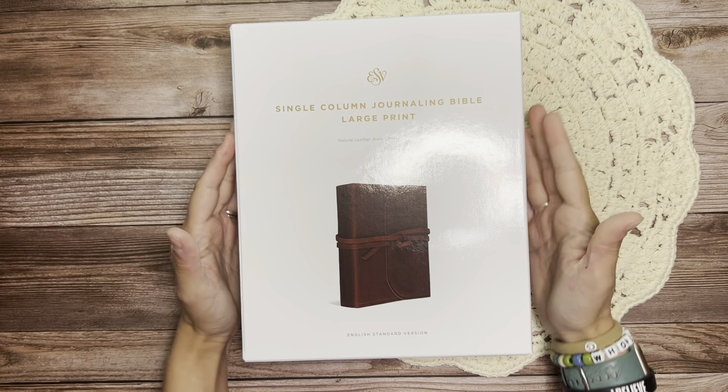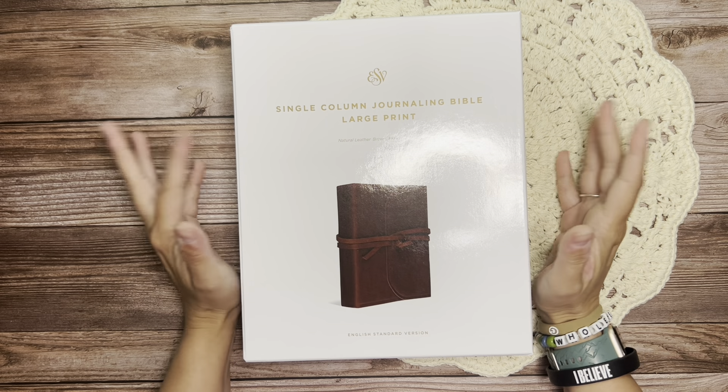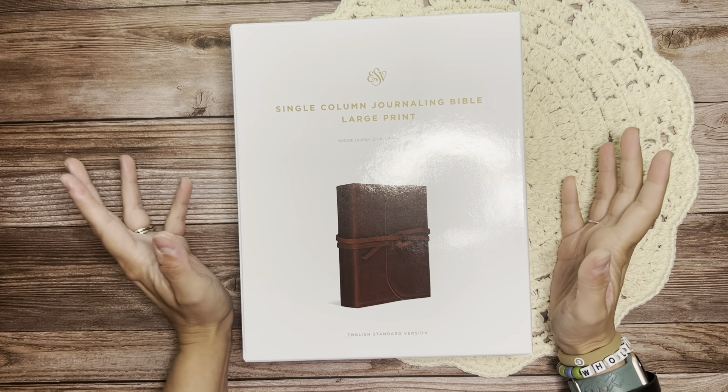Hey there, everyone, and welcome to my channel. I am Lauren of Lauren Makes Plans, and today I'm here with another Bible review video for my Bible review series for the month of June.